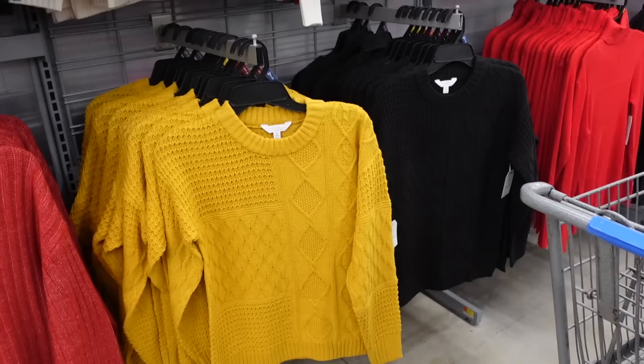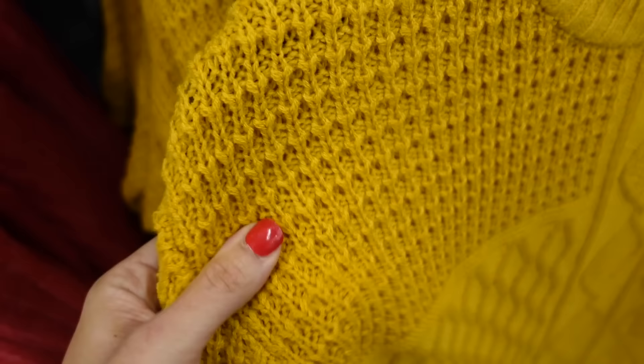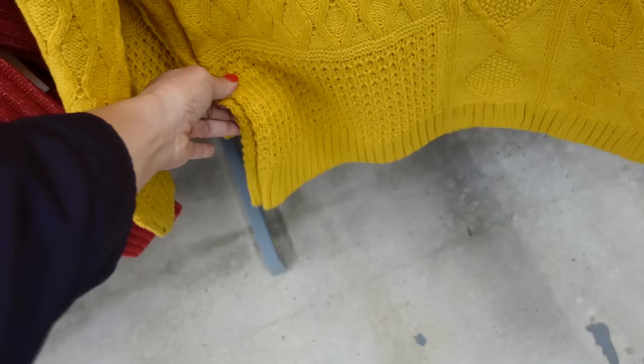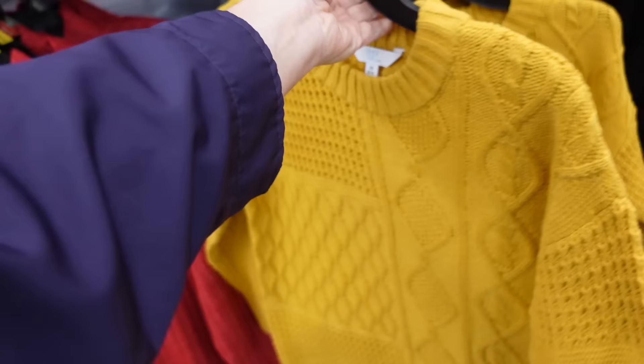Cable knit style crewnecks from Time & True. So these have that ribbed neckline, drop sleeve, ribbing on the wrist and also at the bottom. This is the extra small so it is a relaxed fit. Comes in the gold, also black, red, and ivory, and they're $17.98.